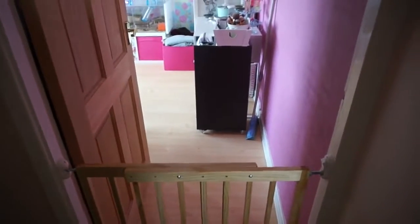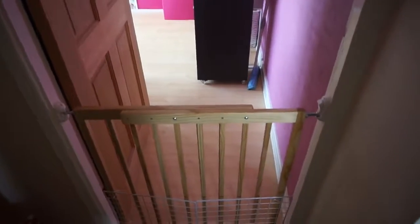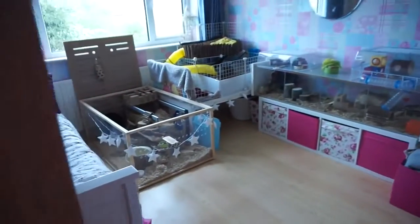Hi everyone. I'm trying to speak over the guinea pigs because they're so loud at the minute. Today I wanted to show you some updates I've done in my bedroom, the pet room. Here is the new setup.